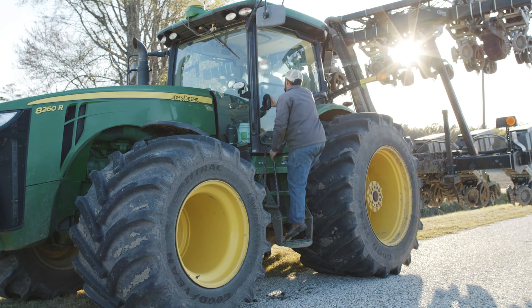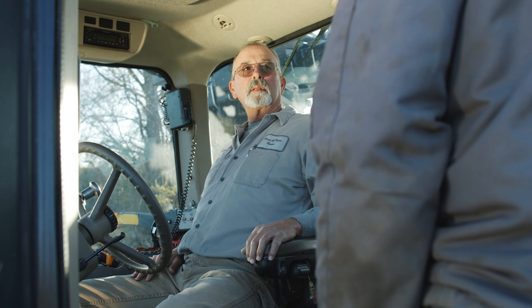This is a fourth generation farm — my great grandpa, my grandpa, my daddy, and then me finally taking it over — and Protivate is the seed treatment for this farm.